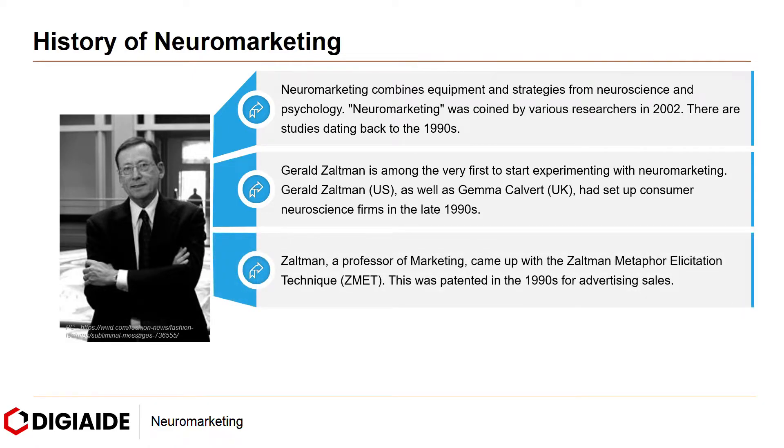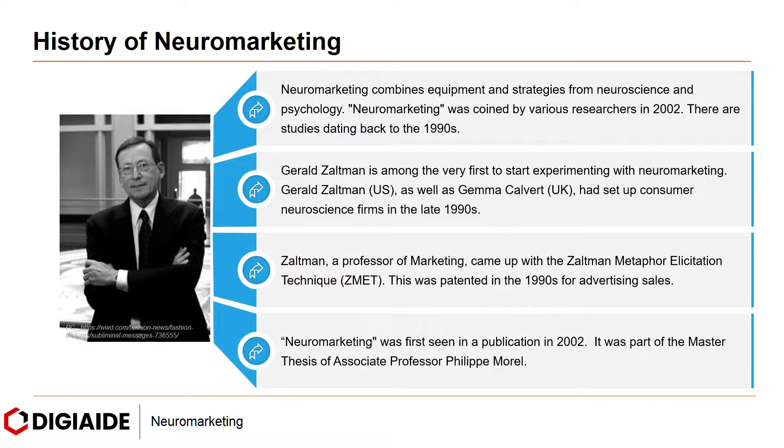Zaltman, a professor of marketing, came up with the ZMET — the Zaltman Metaphor Elicitation Technique — which was patented in the 1990s for advertising sales. Neuromarketing was first seen in a publication in 2002, as part of the master thesis of associate professor Philip Morrell.